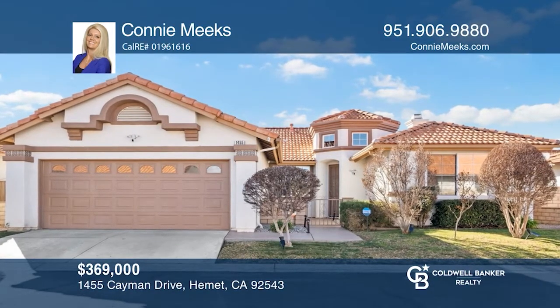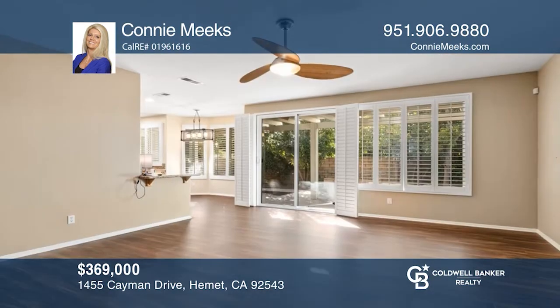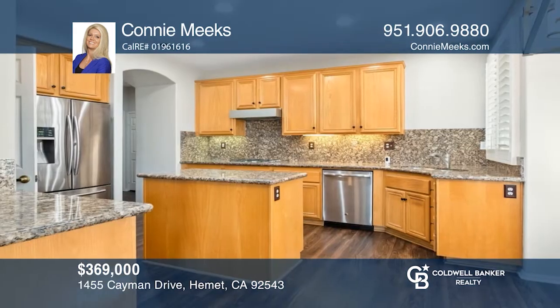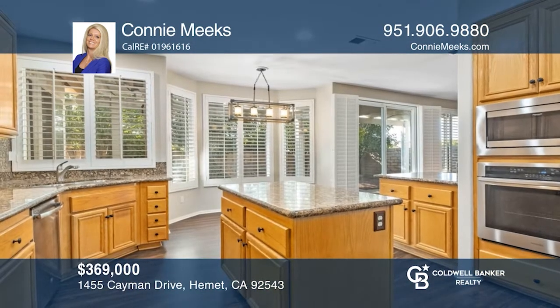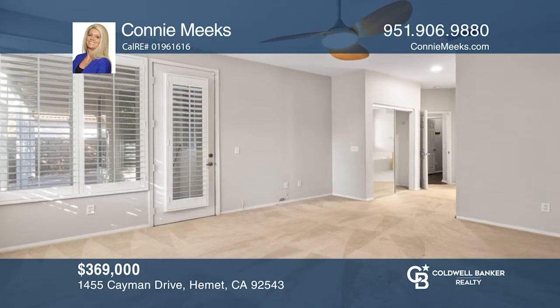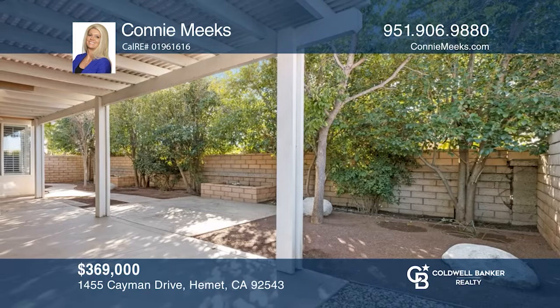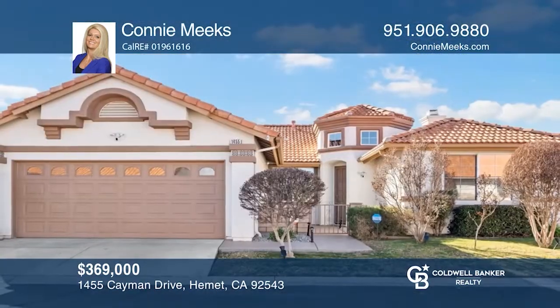This Spring Palms over-55 home has pride of ownership throughout. As you approach this two-bedroom, two-bath home, you will enter through a cute courtyard and grand entry where a spacious living room with a fireplace greets you. The kitchen has been updated with granite countertops and stainless appliances. The versatile office features a built-in desk and ample storage. Outside, a beautifully landscaped backyard with mature trees awaits. Connie Meek is ready to show you your new home.